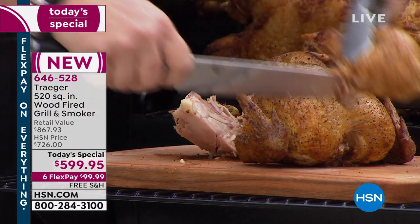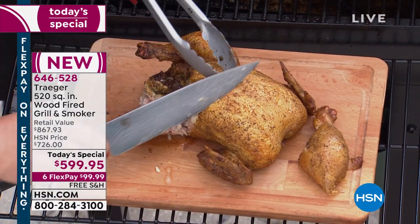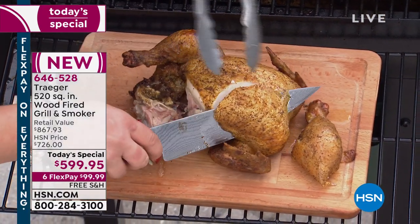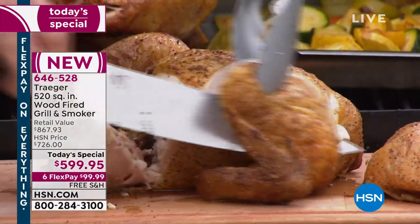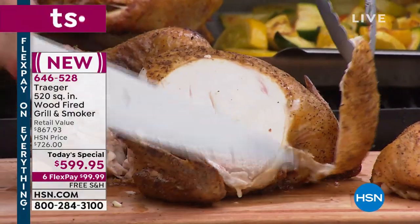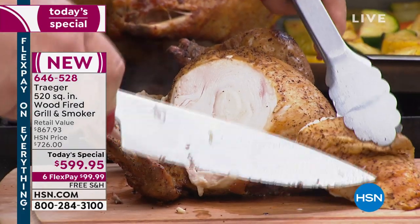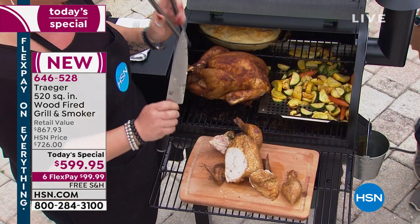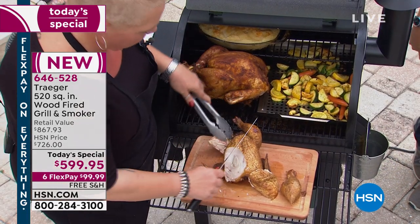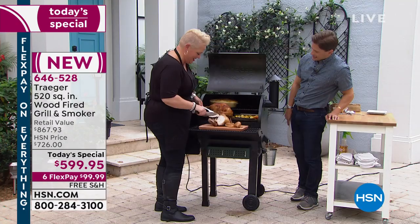Look at that skin, all rendered out — it is beautiful. The juice is literally running off my knife right now. Look at all the juice coming out. How many of us have dried birds to death? That's breast meat — the whitest meat there is, and usually the driest meat there is. Not on a Traeger — not ever. And that's only one of the birds that was sitting inside that Traeger.